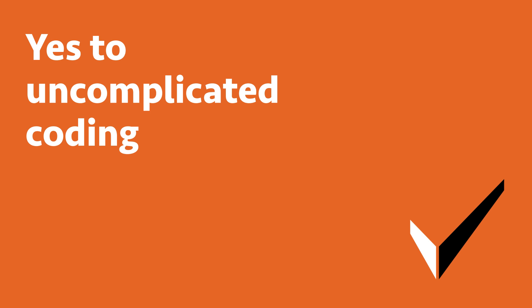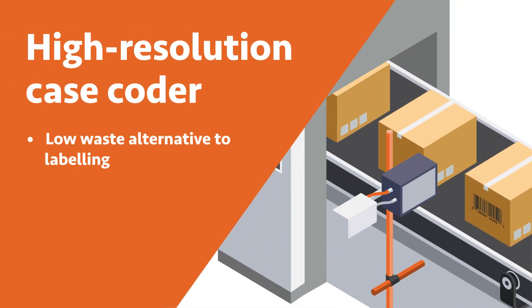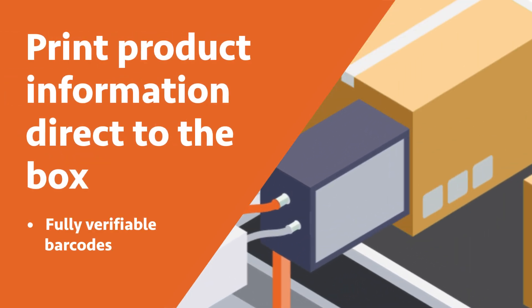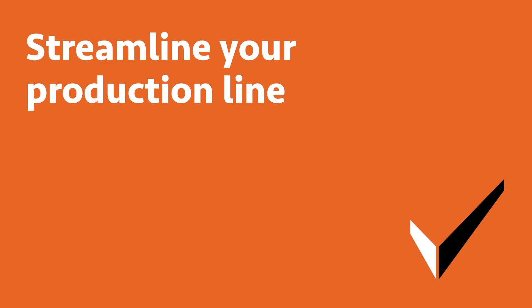Say yes to uncomplicated coding. Why deal with waste costs and downtime caused by labeling, when you could simply print directly on the box? A case coder can print quality text, graphics and fully verifiable barcodes at remarkable speeds, so you can eliminate unnecessary steps in your production line.